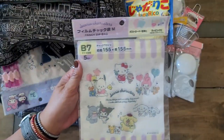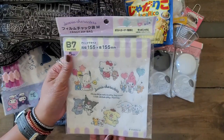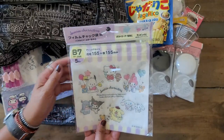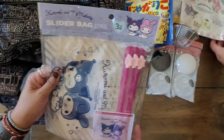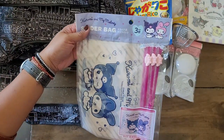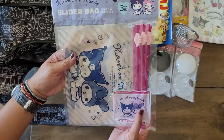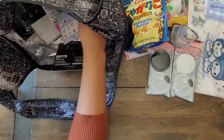So I got this zipper bag — this one's cute. I can use it for my makeup when I'm traveling because the other one is already dirty. I also got this as another option and I like that this one has a slider. I mean, I'm not really that big a fan of Kuromi and My Melody, but it's more functional.